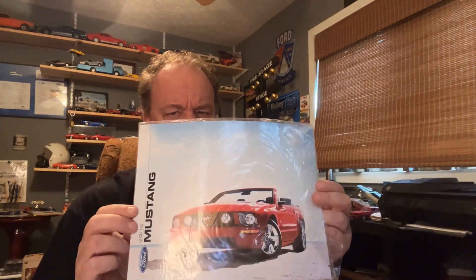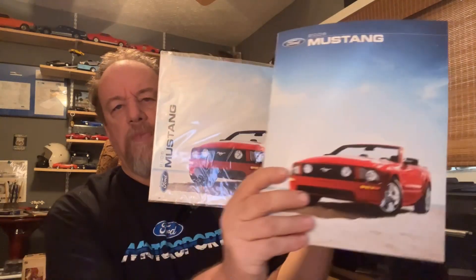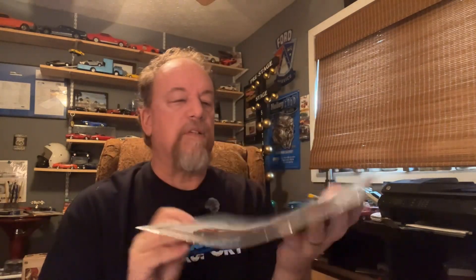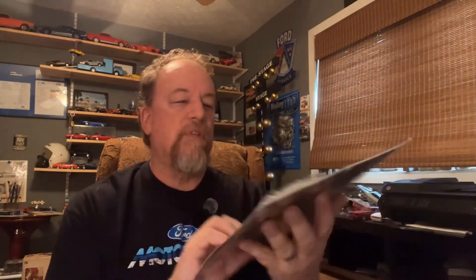This is another smaller version of the same brochure that a good friend of mine gave me — we met on a Power Tour. So Jackie, if she watches my videos, she gave me this. 2006 just didn't look like it was going to work for us.